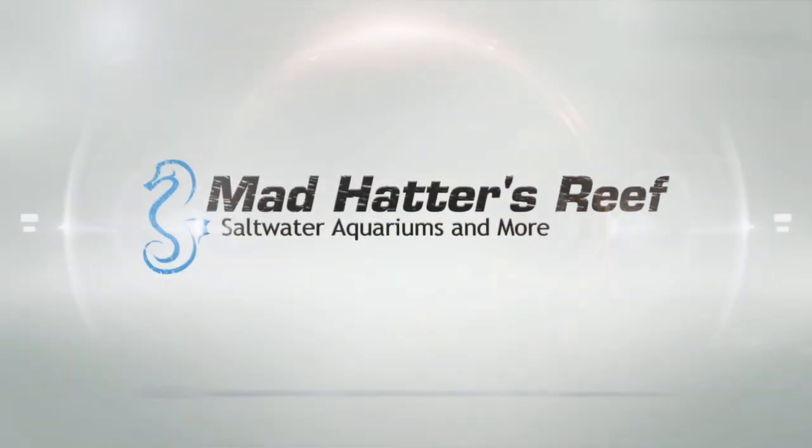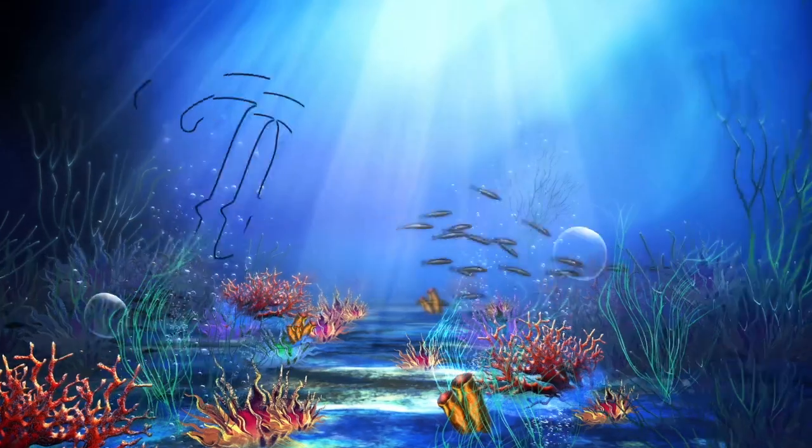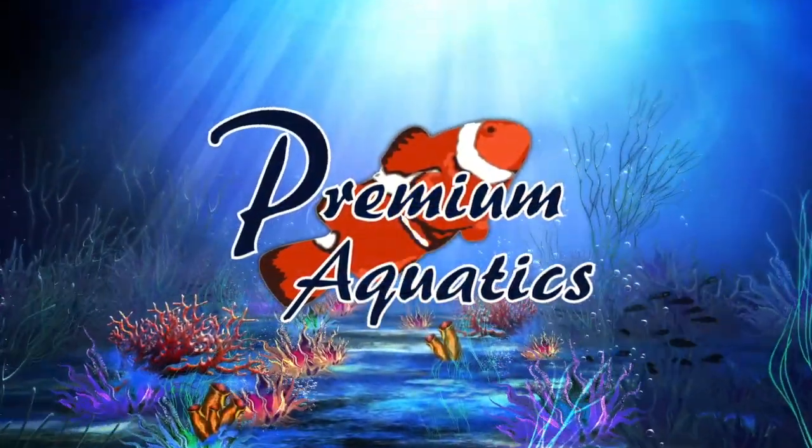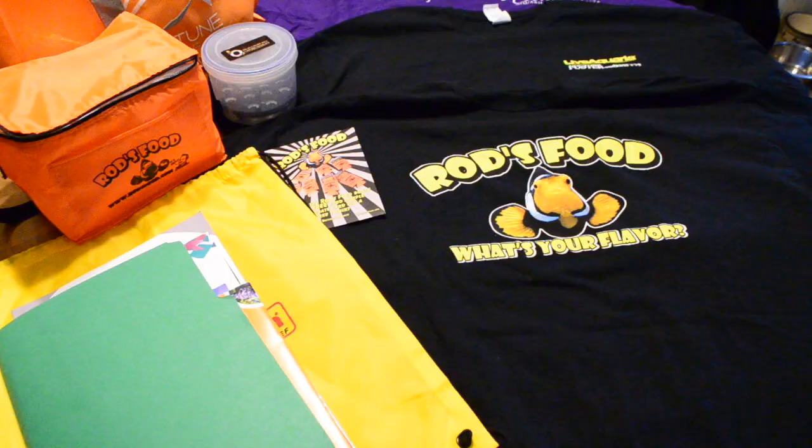What's going on guys, it's Jeff for Mad Hatter's Reef. Today we're going to take a look at my MACNA swag. I wanted to put a video together showing everything that I got at MACNA — everything from the corals to the swag to literature and t-shirts and all that stuff. So let's kick the tires and light the fires. We're gonna take a look at some of the swag that I got from MACNA this year.